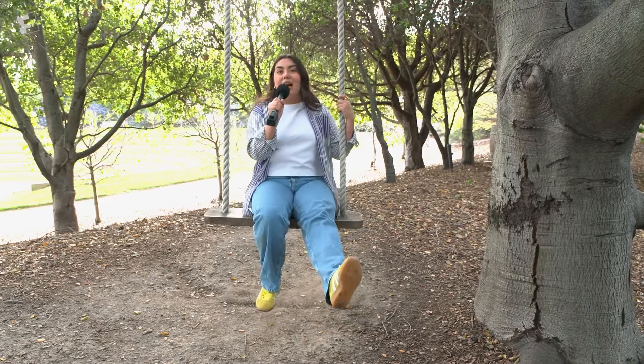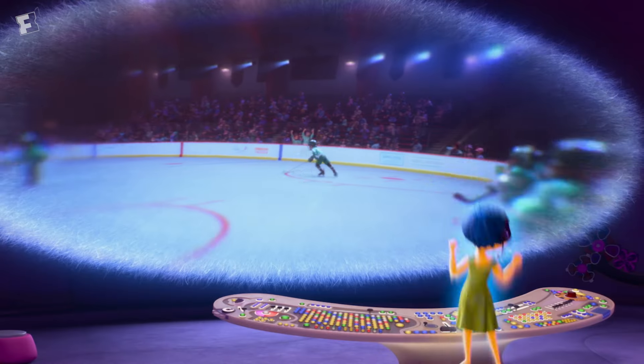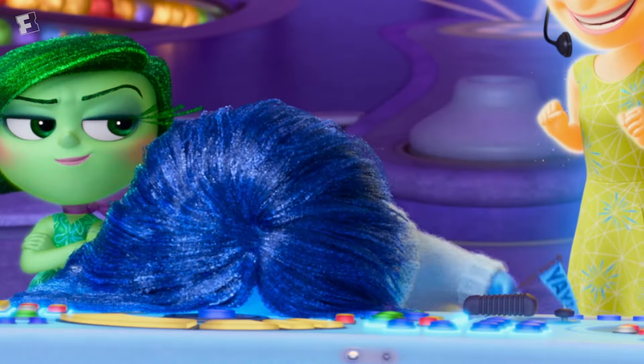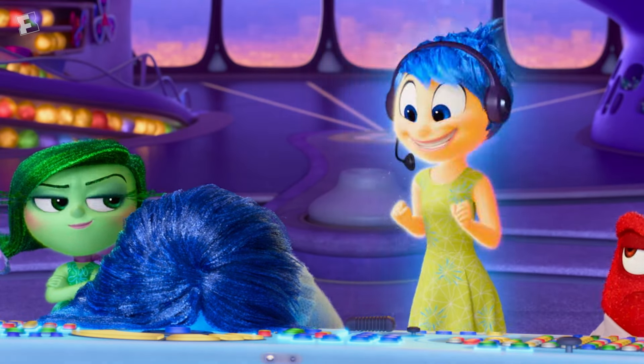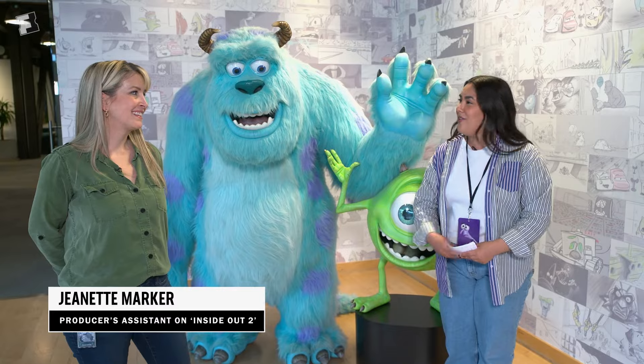Get ready to go see a lot more of the campus because we are here to celebrate Inside Out 2, which comes out in June. This is Joy coming to you live in Riley's mind! Sadness is in the house! I am here with Jeannette, who was a producer's assistant on Inside Out 2, and we are so excited to share — so let's go ahead.